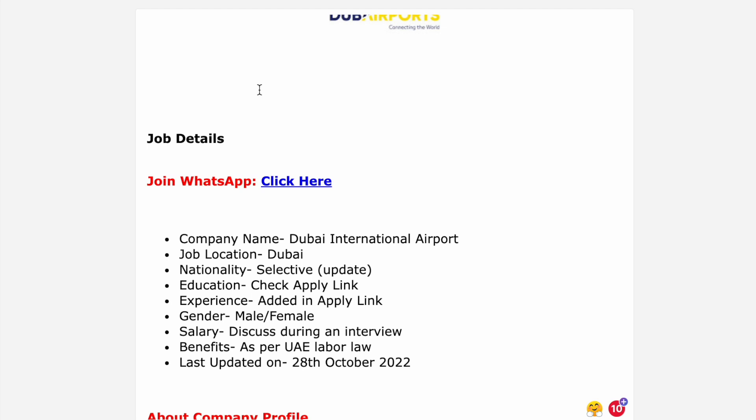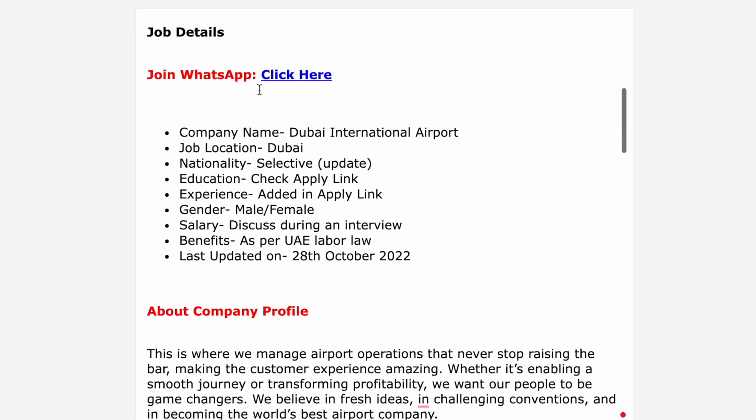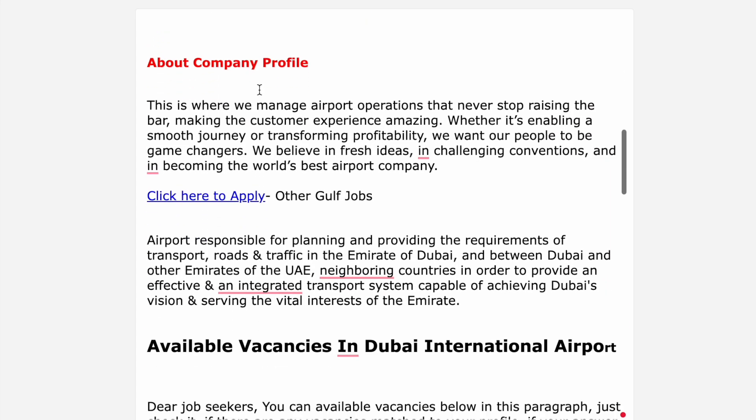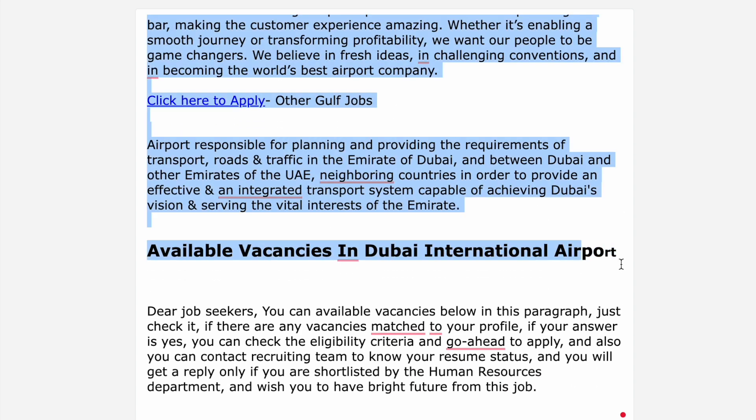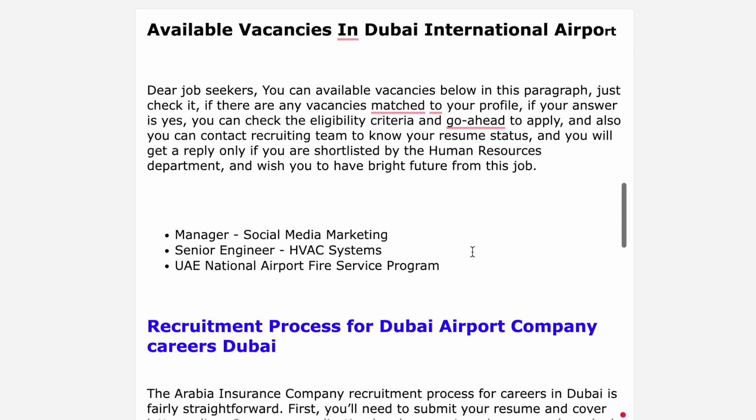The hiring is free and direct. The job update is from 28 October 2022. These vacancies are available for Dubai Airport. You can apply for the available vacancies through Kerala.